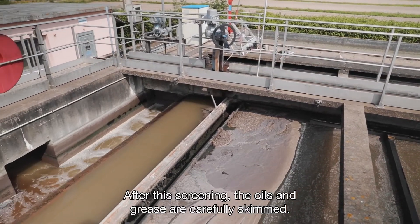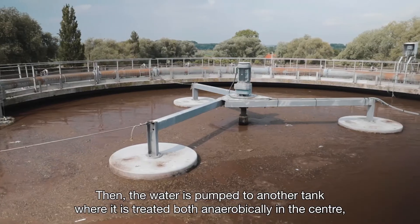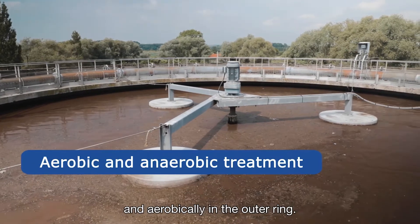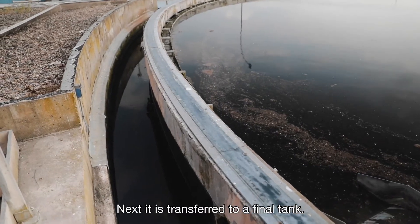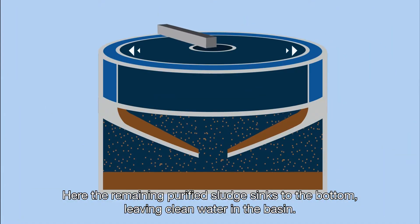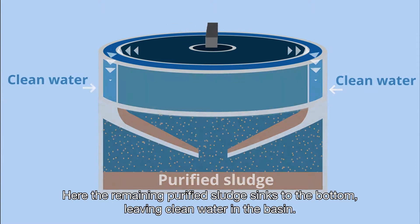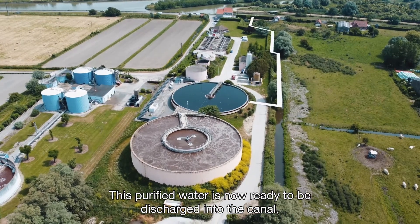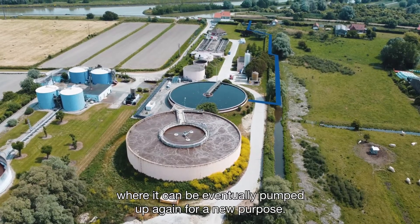After this screening, the oils and grease are carefully skimmed. Then the water is pumped to another tank, where it is treated both anaerobically in the centre and aerobically in the outer ring. Next it is transferred to a final tank, where the remaining purified sludge sinks to the bottom, leaving clean water in the basin. This purified water is now ready to be discharged into the canal, where it can eventually be pumped up again for a new purpose.